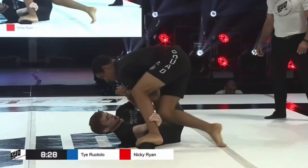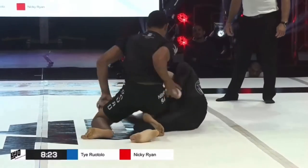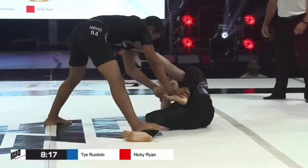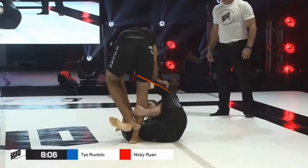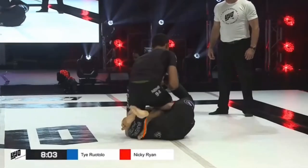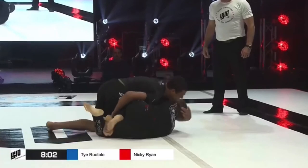Throughout the whole match you can see that Ty is stepping on Nicky's bottom leg. He's doing this to avoid getting put into a leg lock while also trying to work a pass. Right here Nicky's top leg is almost in place — he just needs to get the bottom leg back behind Ty's leg. But Ty's foot is planted on the ground with his weight on it. Nicky pulls Ty into him to take the foot off the ground and get the leg underneath, but Ty clears the top leg away, killing any chance of a leg lock.